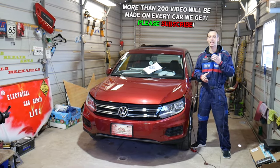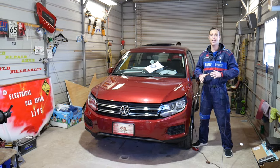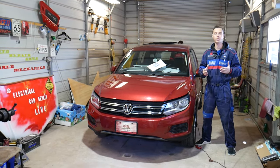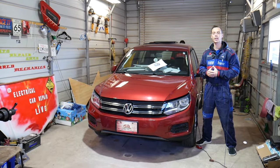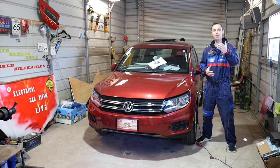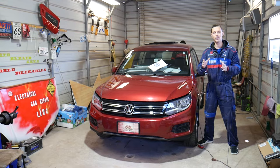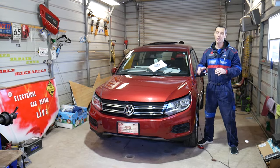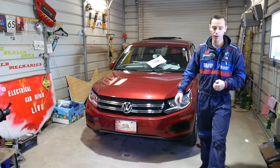We'll explain what causes that and how to fix it. Quick introduction to the channel: every single car we get at the shop, we make at least two to three hundred free repair videos on it. Our mission is to save you guys as much money as we can. All we need in return — please subscribe to the channel and like the video so we can keep providing that free information. All the tools and parts that we use in the videos, we usually share the links in the description below for your convenience.